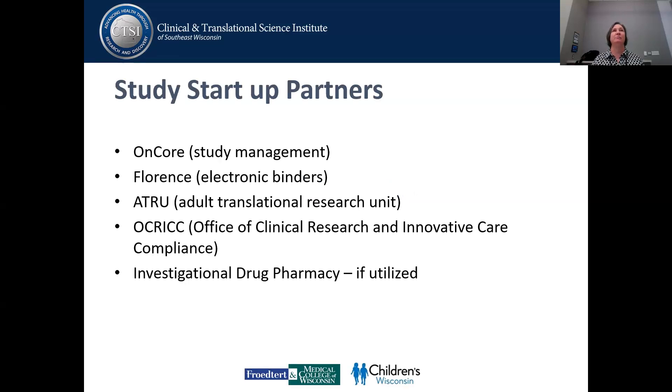So now we're really into study startup at our site. There are multiple partners across the institution that you need to make sure you're engaging with: Encore, Florence, the Adult Translational Research Unit if needed, OCREC, and Investigational Drug Pharmacy if you're utilizing it. Obviously there are others — there may be supply chain people you need to reach out to if it's a device trial. The majority of studies tend to be drugs, but device trials have other people involved.